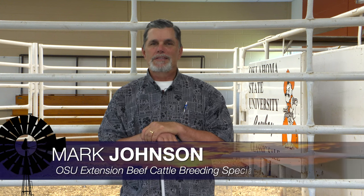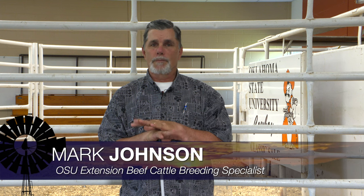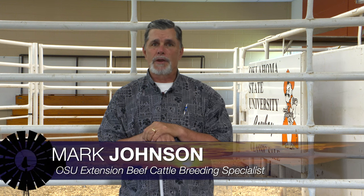Good morning, Oklahoma. Welcome to Cow-Calf Corner. This week's topic is more for purebred seed stock cow-calf operations, and we talk about a technology we can use to try to improve our accuracy of selection, specifically DNA typing.